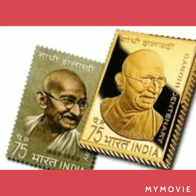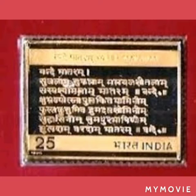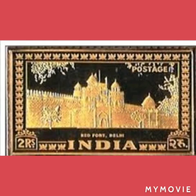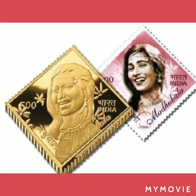Stamps depict Mahatma Gandhi, the unveiling of the Constitution of India, the national flag, and Vande Mataram, among others. Similarly, there are gold stamps on historical monuments like India Gate, Red Fort, and Taj Mahal, and in entertainment, Madhubala and Satyajit Ray.